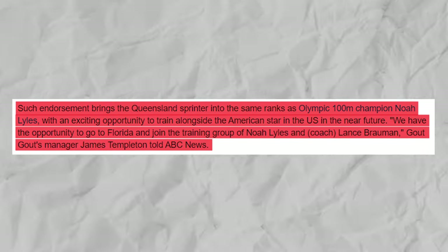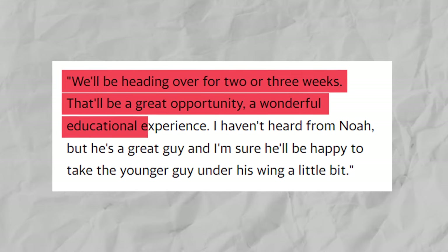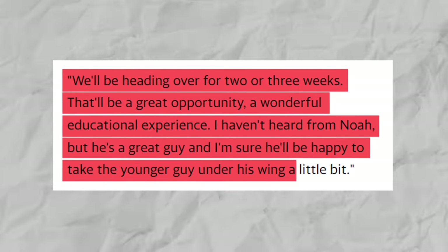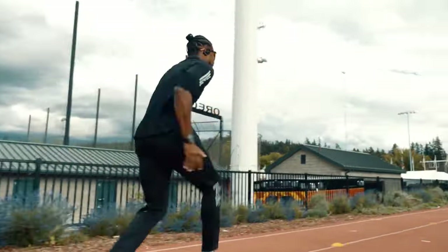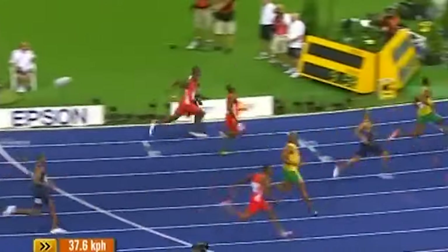Templeton further shared their plans: 'We'll be heading over for two or three weeks. That'll be a great opportunity, a wonderful educational experience. I haven't heard from Noah, but he's a great guy, and I'm sure he'll be happy to take the younger guy under his wing a little bit.' Whether or not Lyles and Gout train together does not guarantee that either of them will be able to break Bolt's records, and not for the lack of trying.